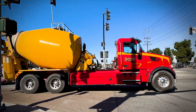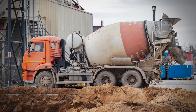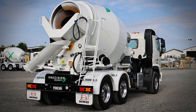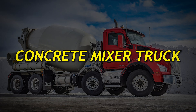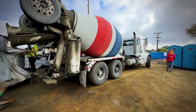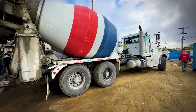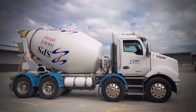Let's get one thing straight right from the start. Most people call these cement trucks, but that's actually a common mistake. What you're looking at is a concrete mixer truck, and there's a huge difference. The spinning drum isn't carrying cement — it's carrying concrete, which is a completely different beast altogether.